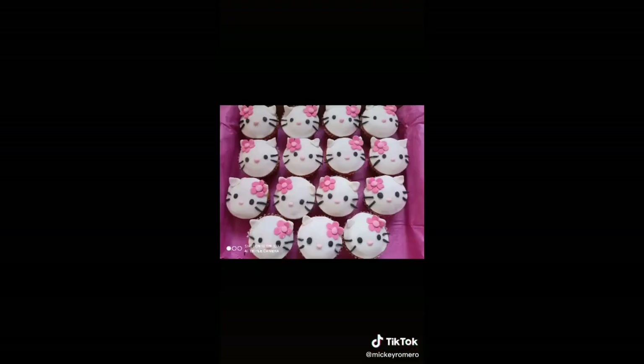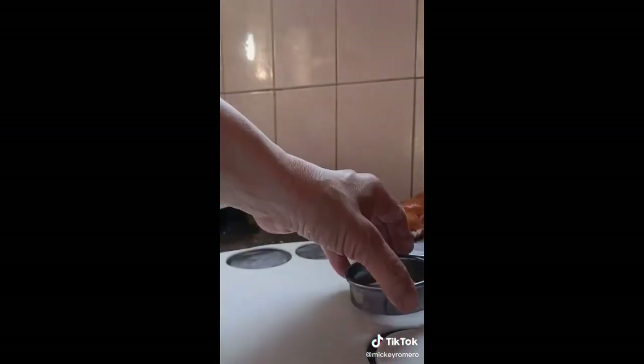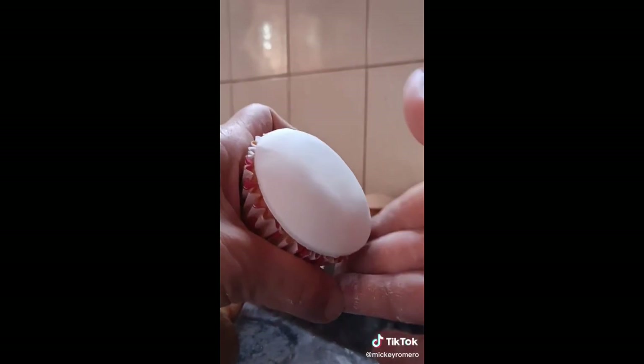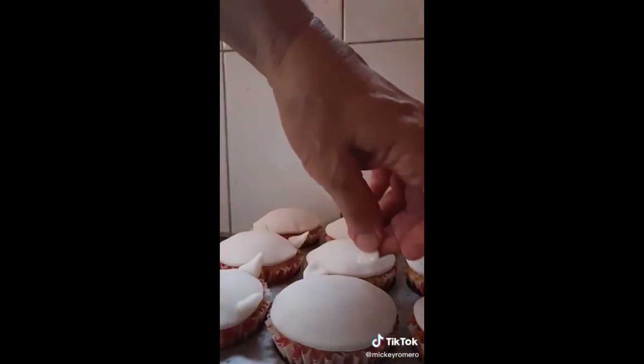I placed them in the warm oven for 15–20 minutes, and you can just eat them like that or you can decorate them. I decorated mine like Hello Kitty by stretching out some white fondant. I cut circles, placed them on top and smoothed them out with the palm of my hand. Then I made two small triangles and glued them on top with water or egg white.